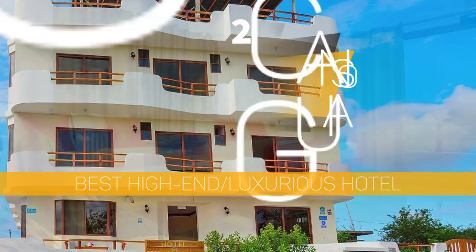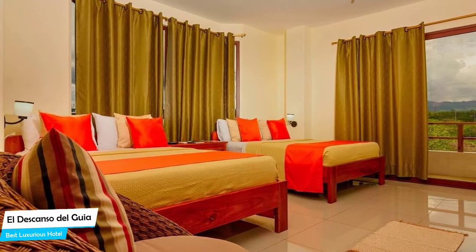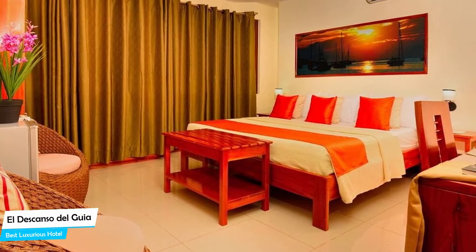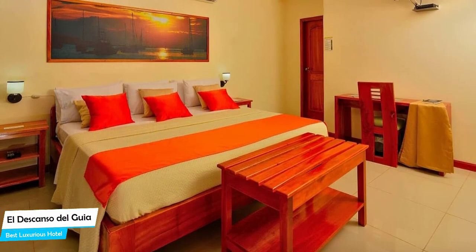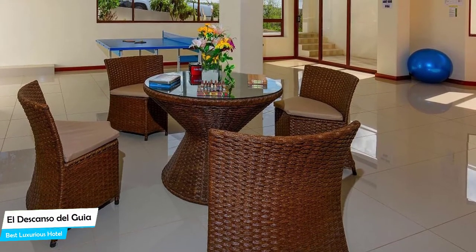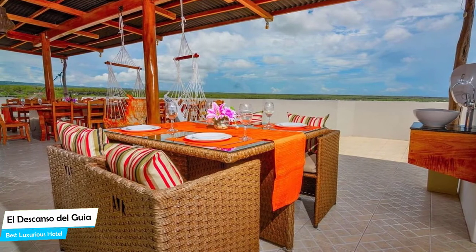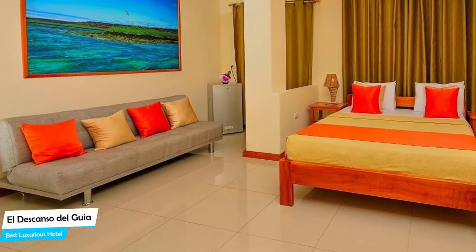Number 2: El Descanso Del Gia – Best High-End/Luxury Hotel. What you need is a hotel that is easy to access, has a good location, and a very comfortable bed at the end of the day. The El Descanso Del Gia has all of that. It is a 3.5-star hotel with an outdoor pool near Galapagos National Park, located 1.6 kilometers from the center of Puerto Aura. Nearby attractions include several restaurants. Among other things, the hotel offers its guests free parking, free high-speed internet, 12 guest rooms, daily housekeeping, restaurant, bar/lounge, outdoor pool, rooftop terrace, and more.